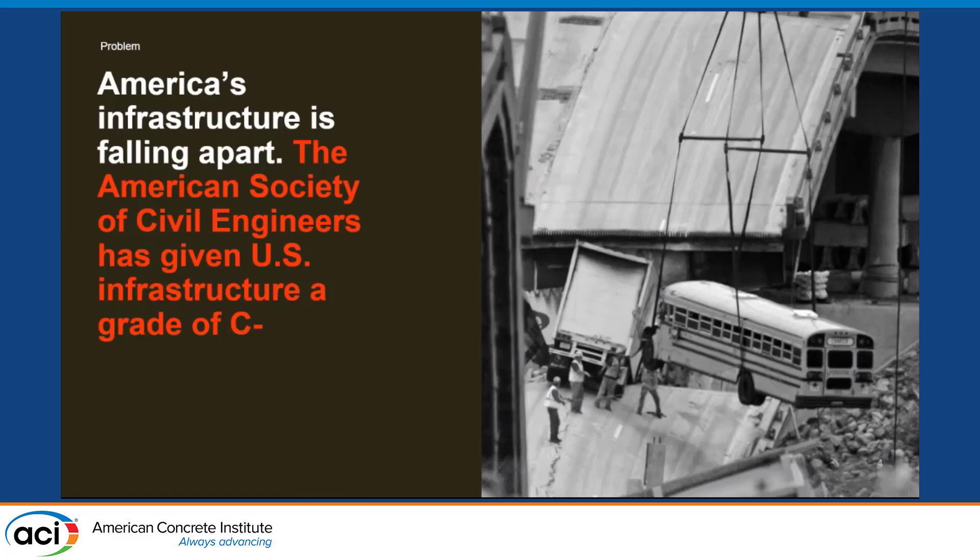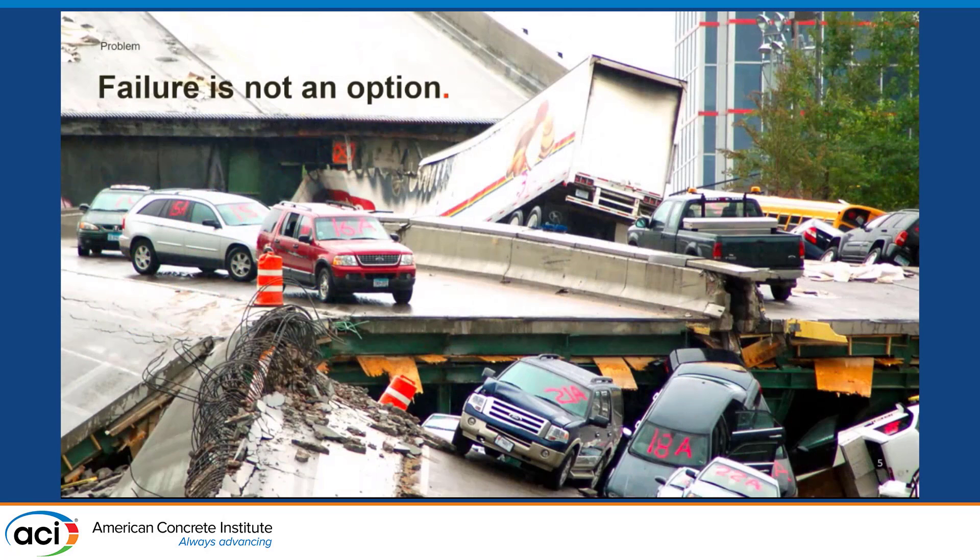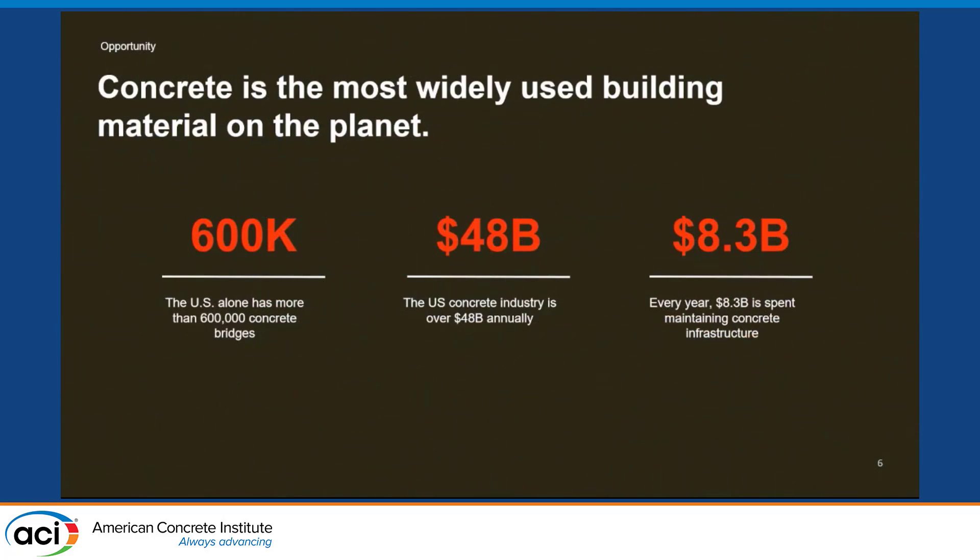The reason why we do all this work and care about it is the unspoken harsh reality of the concrete industry: concrete is still cracking. We put somewhere around $48 billion of new concrete out there every year. We have $8.3 billion of concrete maintenance to deal with every year. Now, if you bought a truck that cost you $50,000 and you put $8,000 back into that truck the first year you had it, you might have a Ford, but you might feel like something was wrong. Failure is not an option, and we do need to fix what we don't understand. We have over 600,000 concrete bridges in our national inventory.